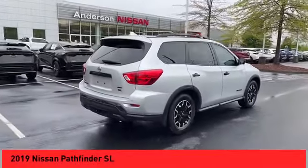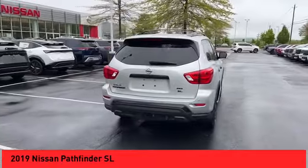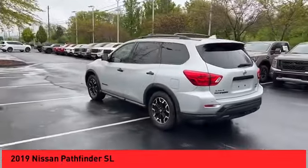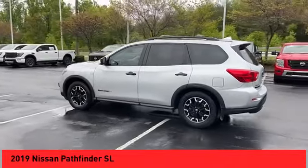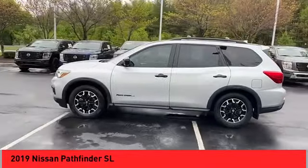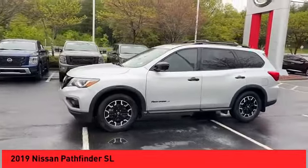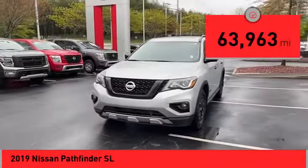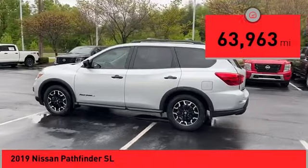Make a great choice today with the 2019 Pathfinder. The Pathfinder has a premium interior with three rows of seating for up to seven passengers, as well as versatile seating and cargo configurations. This SUV appeals to both truck lovers and car lovers. This vehicle has less than 65,000 miles.